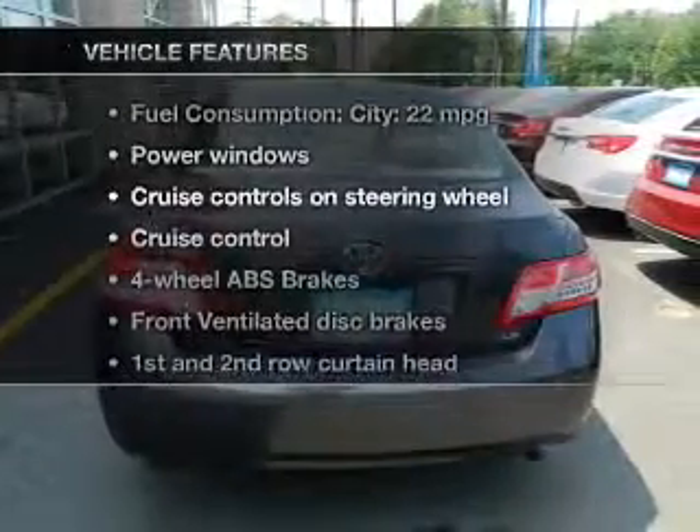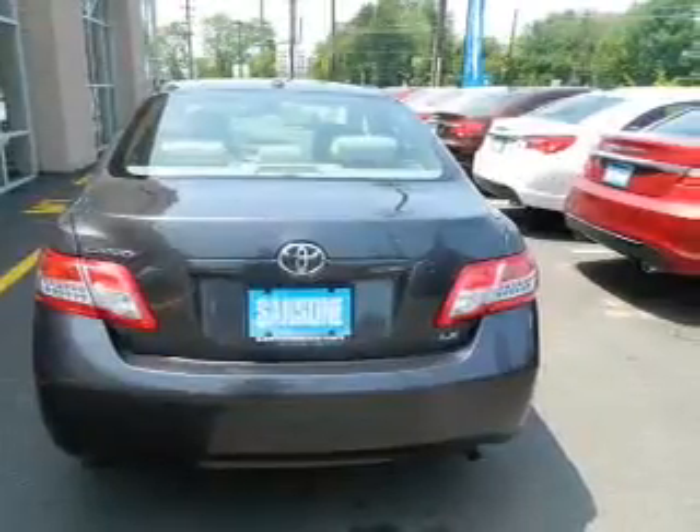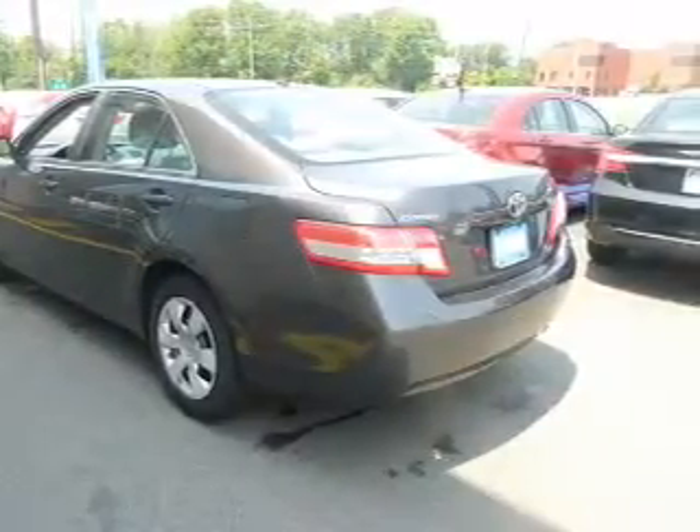And with these notable features, you won't want to miss out on the opportunity to own this amazing ride: power windows, cruise control, an AM-FM stereo with an MP3 player, power mirrors, an alarm system, and power steering.